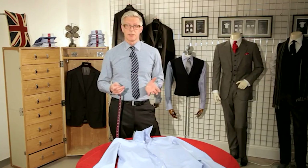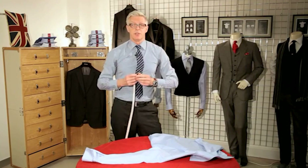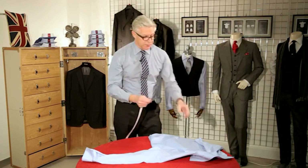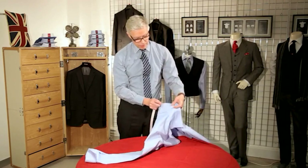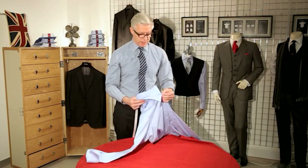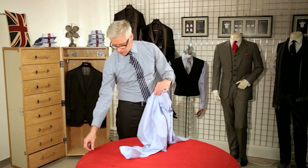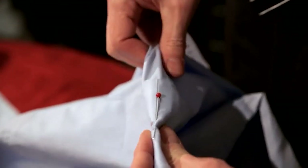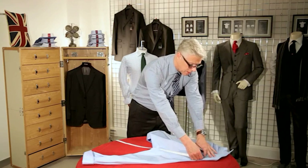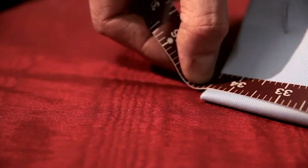To measure the sleeve length you'll need a flat surface — turn the shirt over. Shirt sleeves are measured from the centre back of the neck right down to the end of the cuff. You need to find the centre of the yoke. If you have one of our shirts there will be a seam in the back giving you the dead centre. If not, fold the collar in half and mark the centre with a pin, then measure from the pin down to the end of the cuff. This shirt is measuring 34 and a half inches.